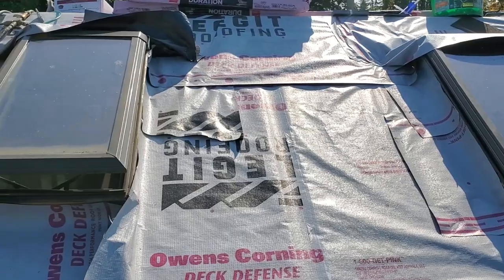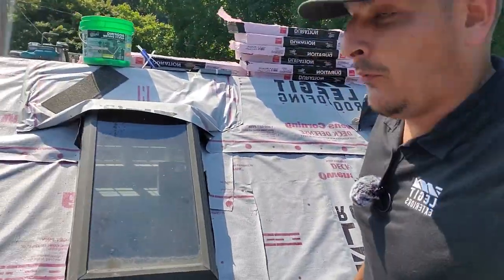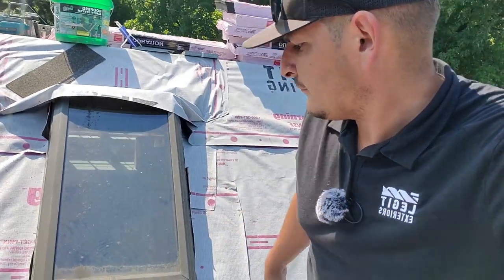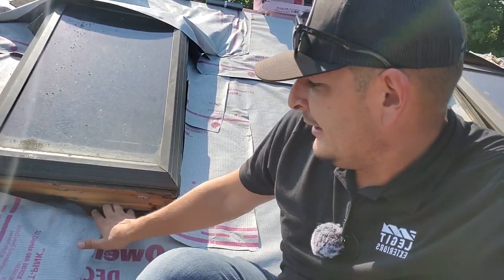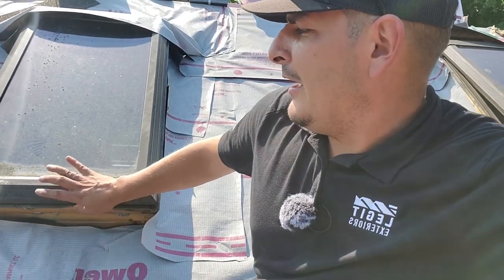These skylights are an oddball size — they're curb-mounted skylights. Most of the time you'll see deck-mounted skylights, but the homeowner wanted operable ones. We tracked down a guy here in Portland who stocks all these oddball sizes for Velux, so it's pretty cool that we found that guy.